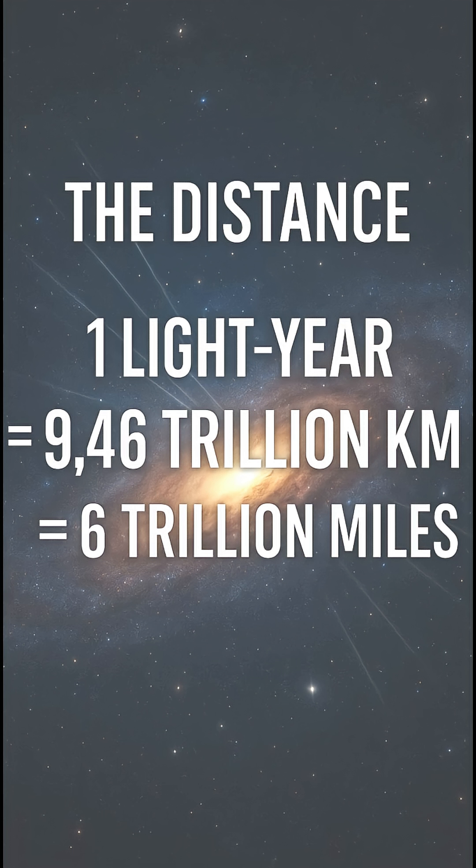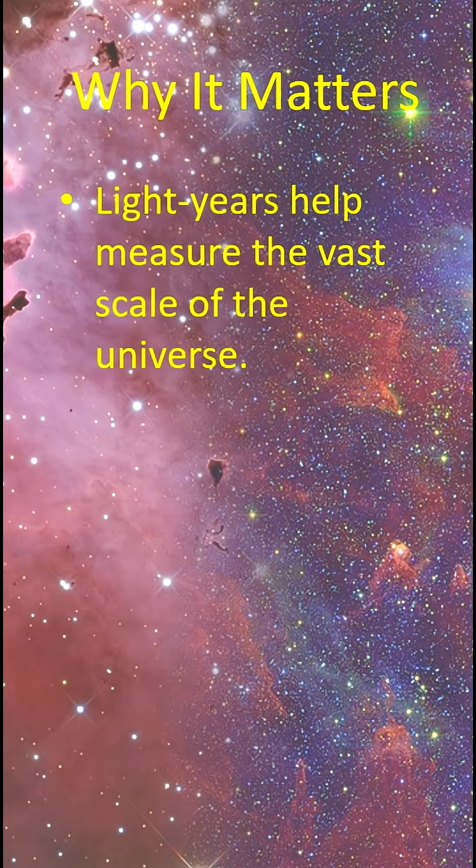Distances in space are so vast that regular units just aren't big enough. Astronomers use light years because the universe is enormous. Stars, galaxies, and nebulae are incredibly far away, and this unit helps us make sense of those distances. Thanks for watching.